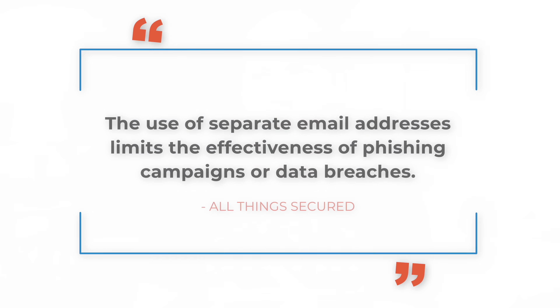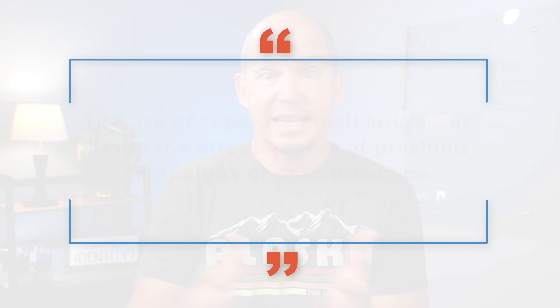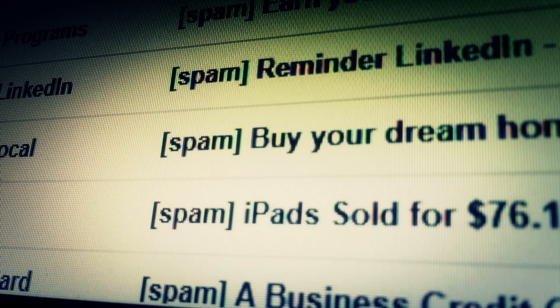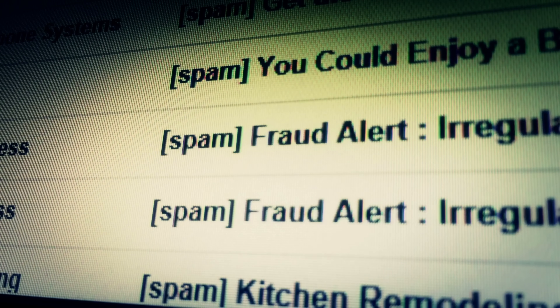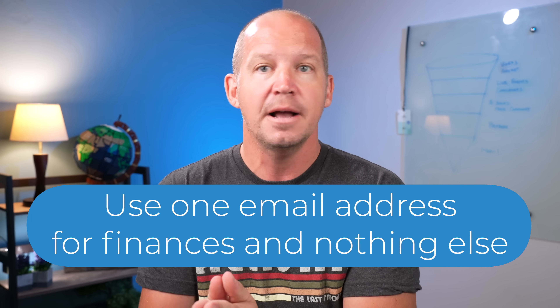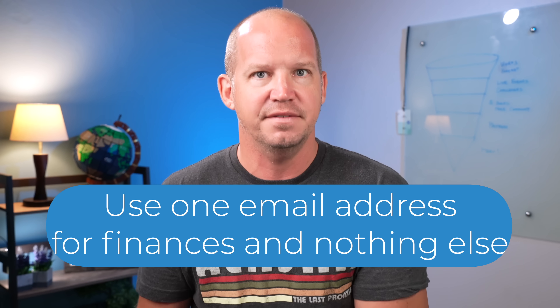And more than likely, that is the case right now. The primary reason for doing this is to limit the effectiveness of any kind of phishing campaign. Because I don't use my primary email for my banking, when I get some kind of scam or phishing email telling me about an Amazon purchase for $500-something, I know that wasn't actually my bank, because my bank only emails this secret email address that I don't give out anywhere else. I don't use it for communication — only for banking and investments.